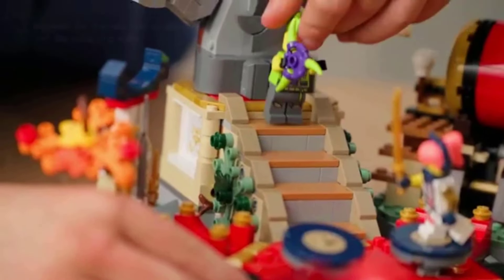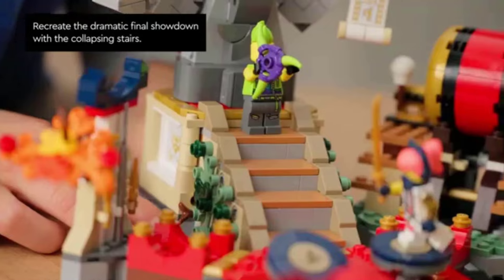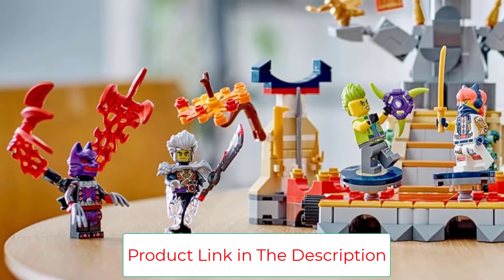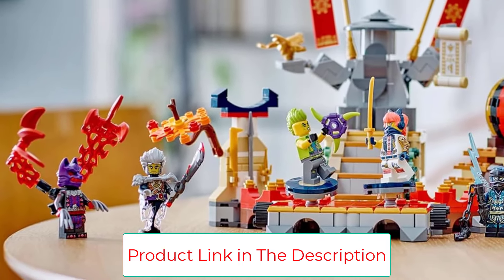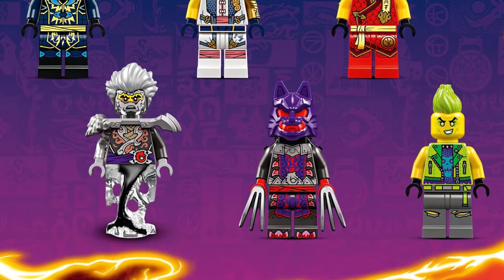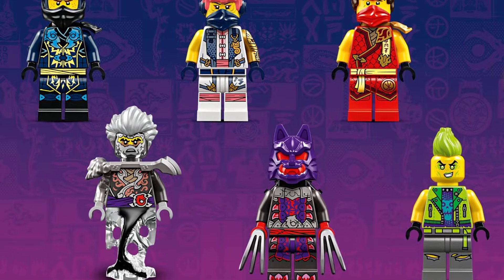Six Ninjago minifigures are included: Ninja Kai and Sora in their Tournament Armor, who battle Cinder, a wolf mask warrior, and — exclusive to this set — Evil J and Tox. This LEGO set provides a fun build-and-play experience and is a birthday gift idea for kids aged 7 and up who love pretending to be ninja.